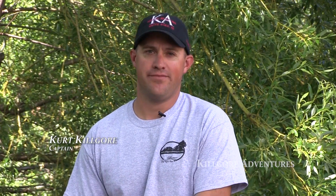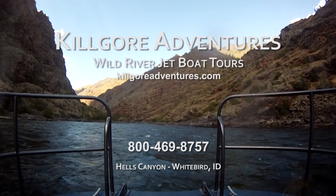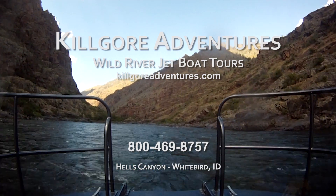I'm Curt Kilgore and I'm going to be your captain when you show up. Thanks for watching our video — make sure and call and book your trip today. It's pretty hard to have a bad day in Hell's Canyon.